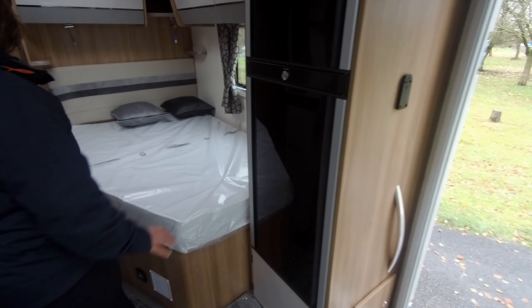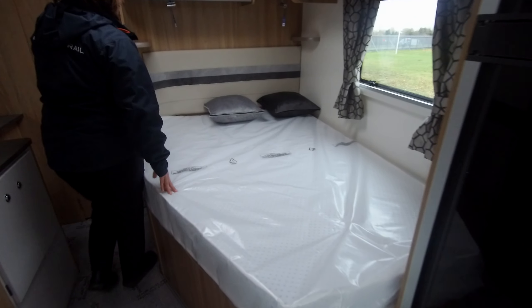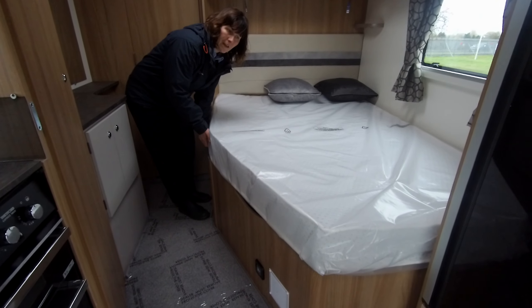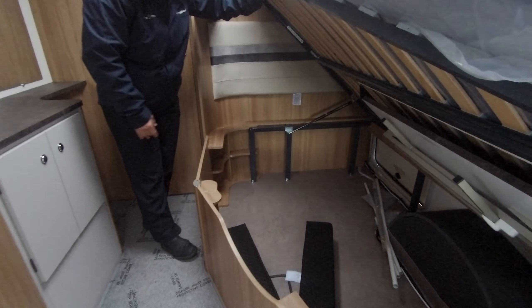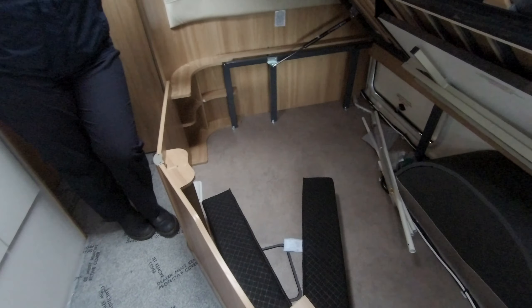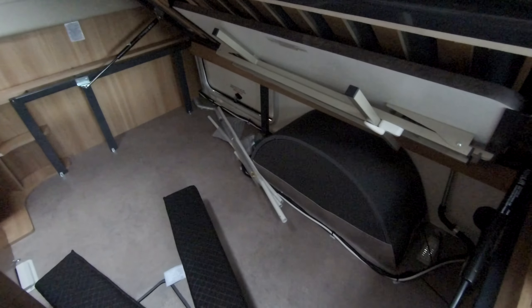To the rear of the motorhome, you'll see the punctual fixed bed. A bedding set is available for this at an extra. The bed lifts up and beneath there's plenty of storage — ideal for deck chairs, maybe the barbecue.